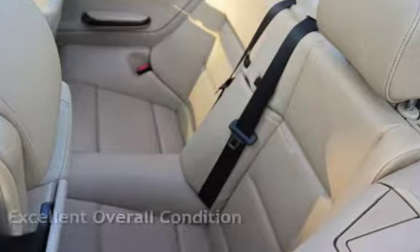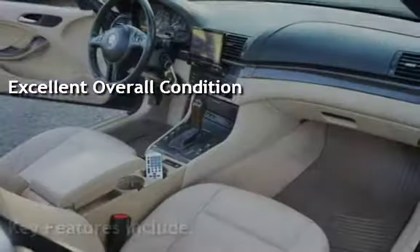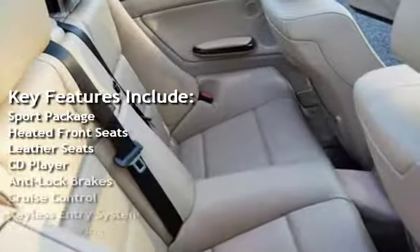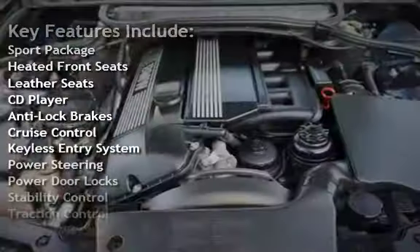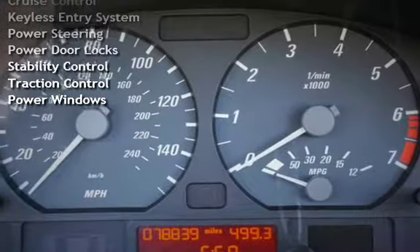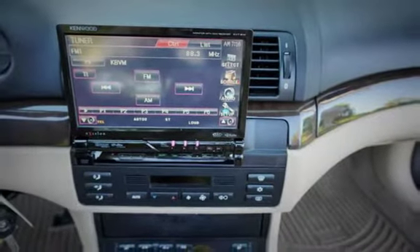This vehicle is in excellent overall condition. Key features include: sport package, heated front seats, leather seats, CD player, anti-lock brakes, cruise control, keyless entry, power steering, power door locks, stability control, traction control, and power windows.